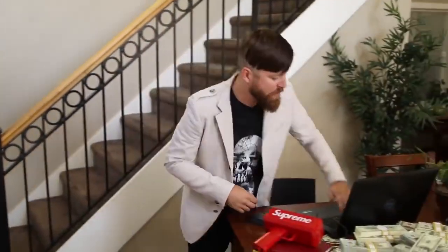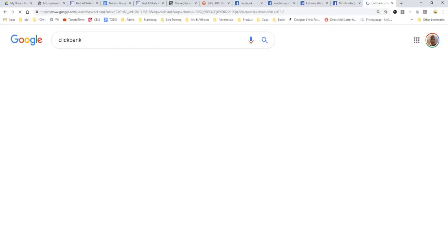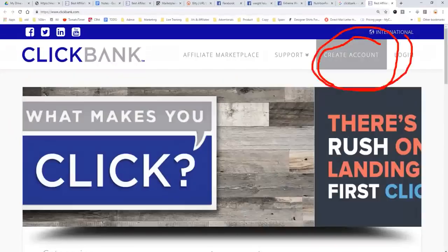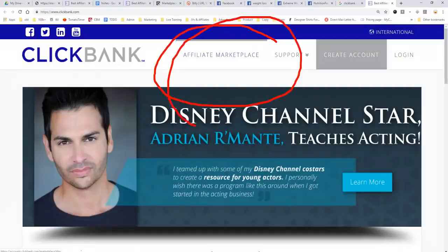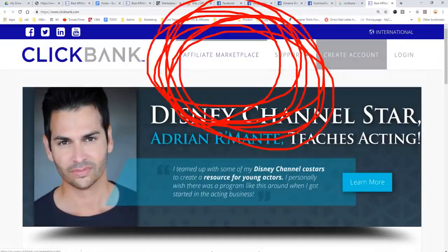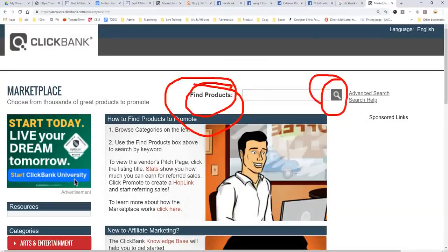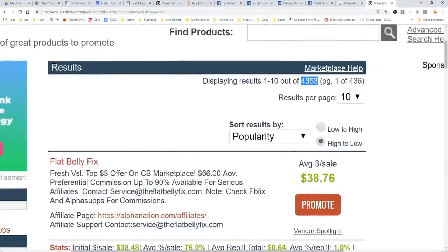Let's get to my computer and check out this method. The first thing we've got to do is go to a website — you can type in Google 'ClickBank' — and we're going to clickbank.com. This is what's called an affiliate network, meaning they have products for which they will pay you money to promote. If you don't already have an account, create one. You will be approved instantly if you're not from Nigeria, Bangladesh, or North Korea. Once you've created your account, you click the affiliate marketplace. You'll come to a page like this, and you click 'Find Products' and the search button. You will find a ton of products you can promote — there's over 4,353 products to promote.